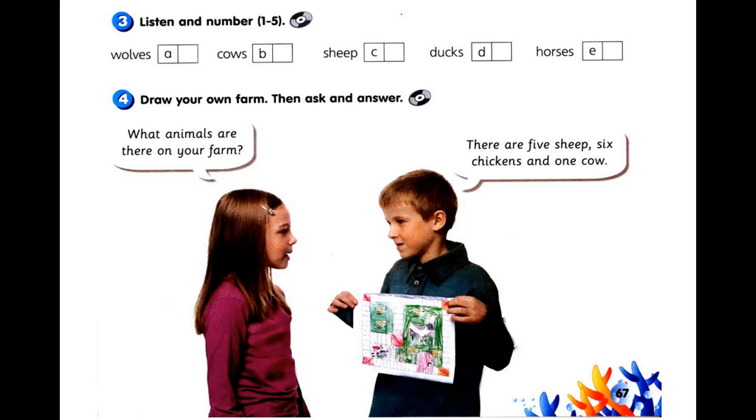5. Look at them. They're fat and white. Activity 4. Draw your own farm. Then ask and answer. What animals are there on your farm? There are 5 sheep, 6 chickens and 1 cow.